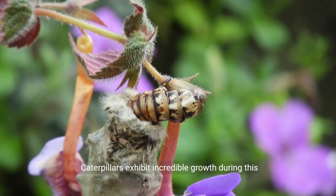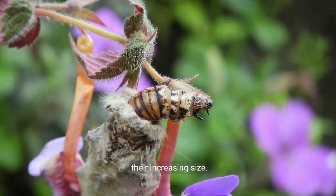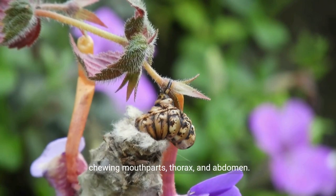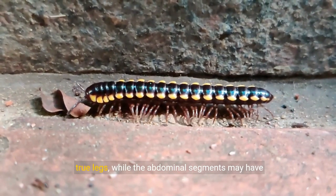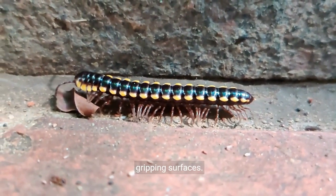Caterpillars exhibit incredible growth during this stage, often molting several times to accommodate their increasing size. Their bodies are segmented, featuring a head with chewing mouthparts, thorax, and abdomen. The thoracic segments typically bear three pairs of true legs, while the abdominal segments may have pro-legs or false legs equipped with tiny hooks for gripping surfaces.